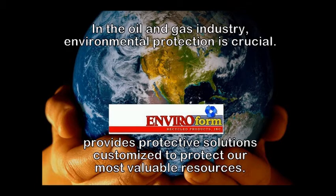Ending oil and gas industry environmental protection is crucial. Enviroform Recycle Products provides protective solutions customized to protect our most valuable resources.